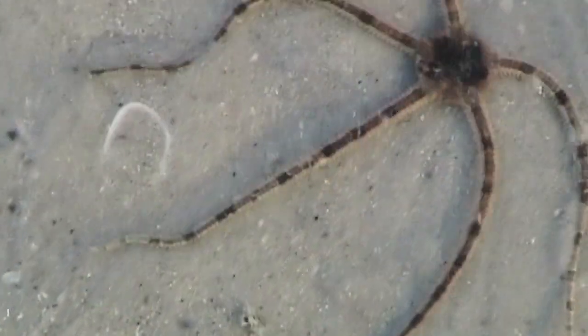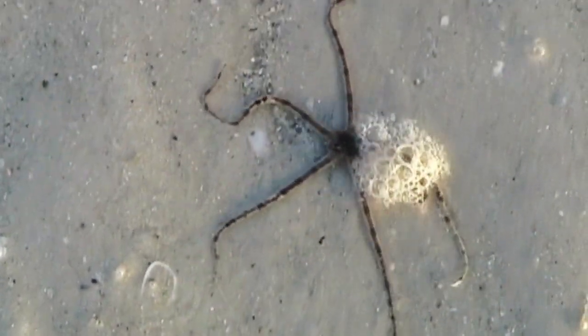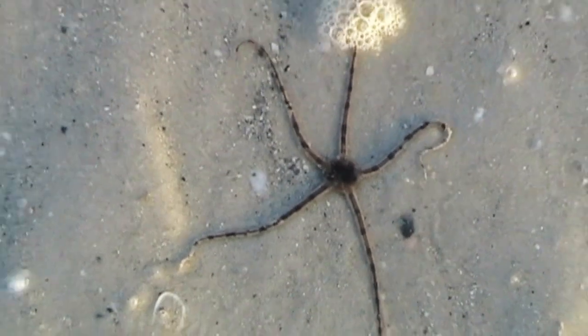Did you know that if one or more arms and a portion of the central body break off, both pieces of the brittle star will grow new bodies and arms to form two animals?